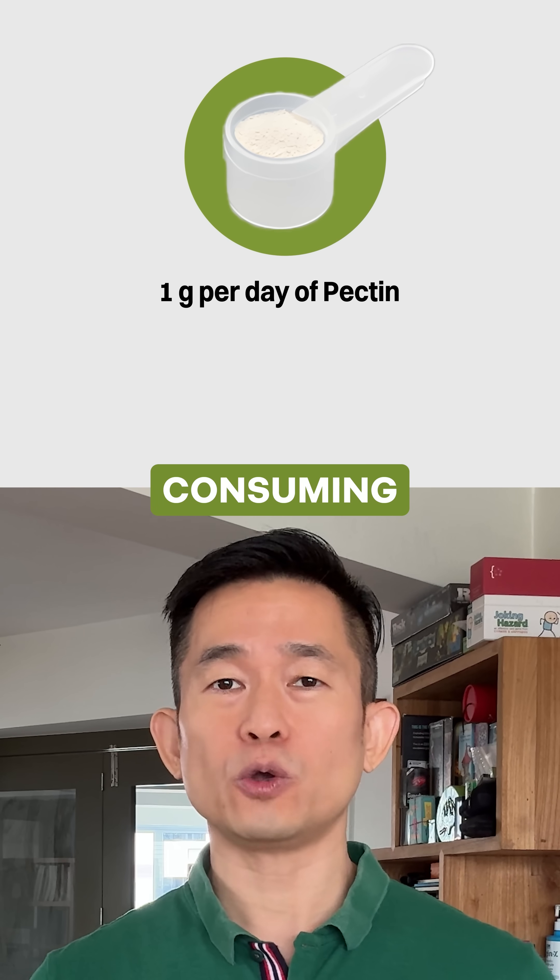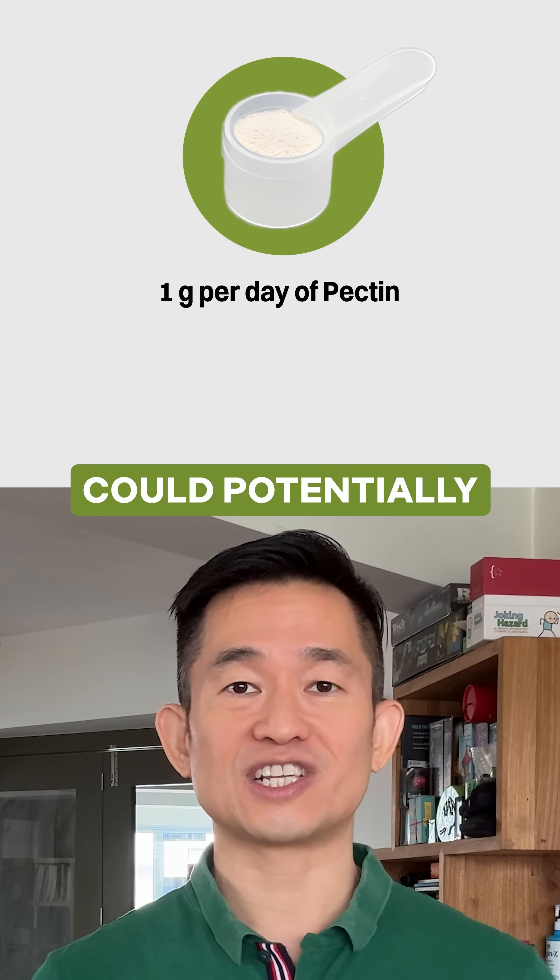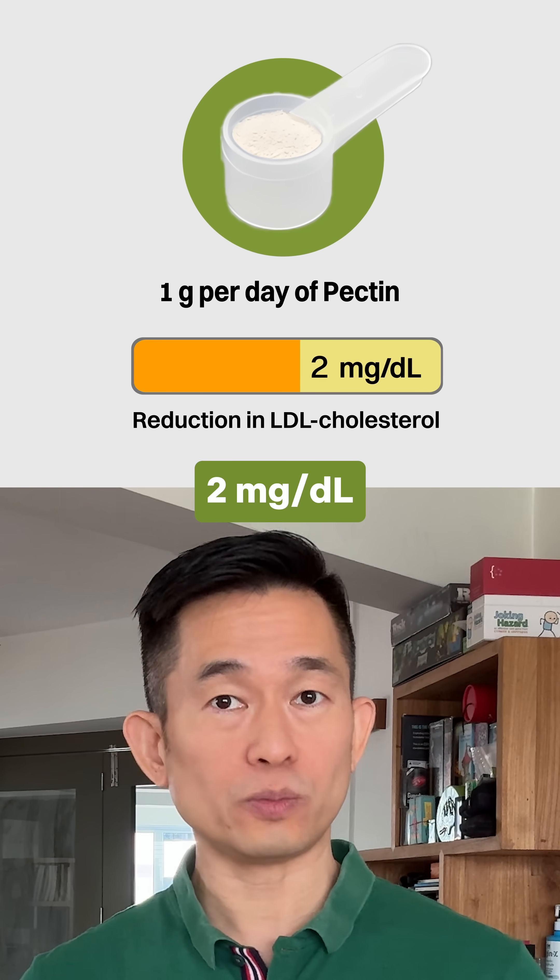This important meta-analysis showed that consuming 1 gram per day of pectin could potentially reduce LDL cholesterol by about 2 mg per deciliter.